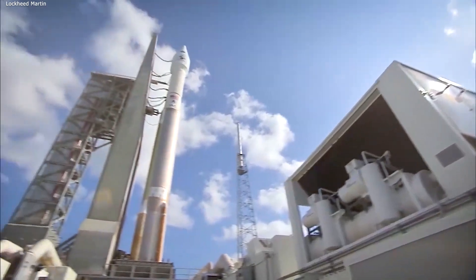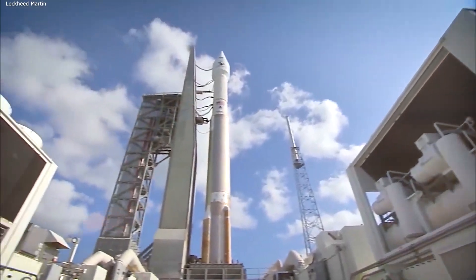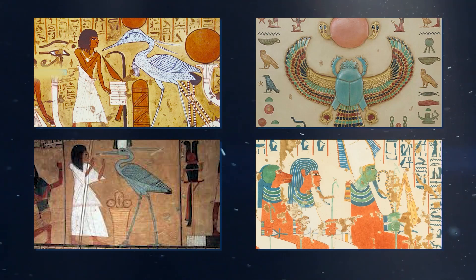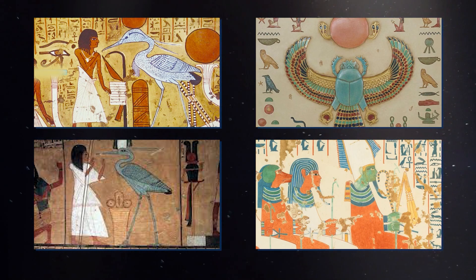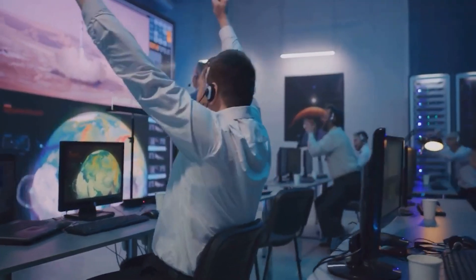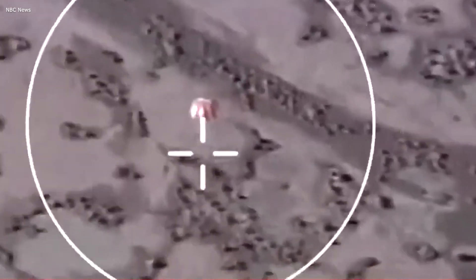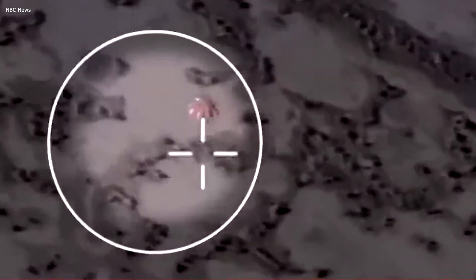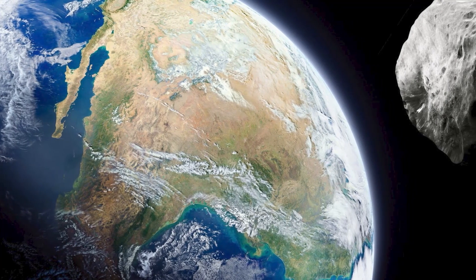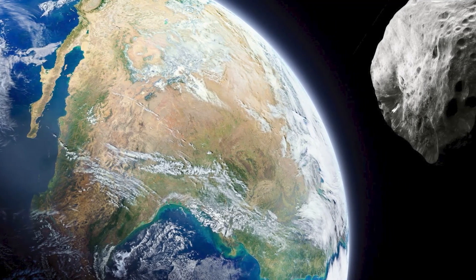He noticed the resemblance between the spacecraft set to explore the asteroid, equipped with an outstretched sample arm, and the heron god Bennu from ancient Egyptian mythology. This mythical bird, often linked with Osiris, symbolizes rebirth, fertility, and even death, which scientists found appropriate — signifying asteroids' dual role in the universe. They sometimes bring destruction, like the asteroid that wiped out the dinosaurs, but others may have brought life's building blocks to Earth many millions of years ago.